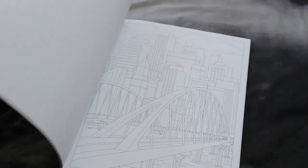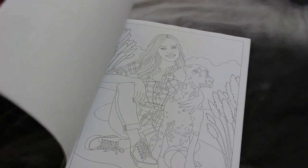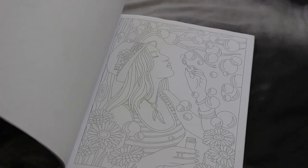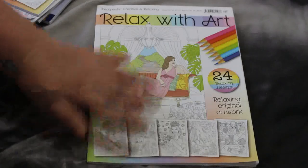Moving on to the physical books — because I've printed the PDF ones myself — I've got two Relax with Arts this month. I've got issue 104; let's have a quick look at what's in it. It's the usual — I like the patterns. There's a nice one, and one with a dog — she's got a Dalmatian. That one with the bubbles is quite nice too. So that is issue 104.